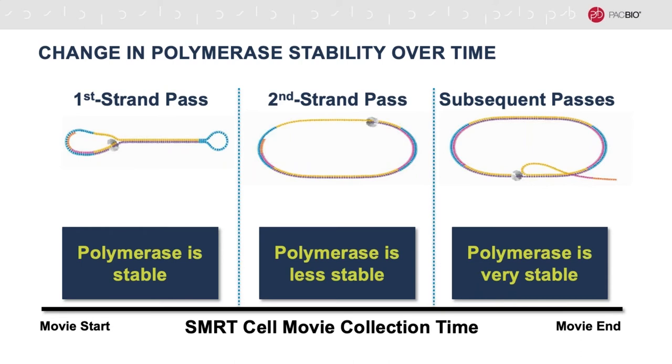The polymerase enzyme binds to one of the adapters and begins to unzip the template strands upon initiation of the sequencing reaction. As long as the polymerase sticks to the DNA template and replicates it, we can detect the incorporation of bases. If the polymerase makes it all the way around the template and back to the point of origin, it will begin to displace the DNA strand that it synthesized. In this state, the polymerase is highly stable and very processive, and it will continue to go around the template multiple times until the end of the movie, giving very long reads. However, polymerase instability during the first and second strand passes can lead to loss of signal, resulting in a shorter read.